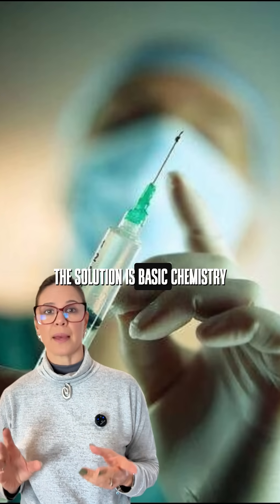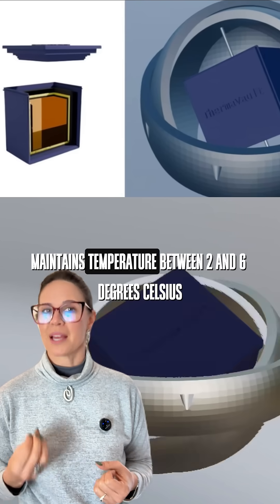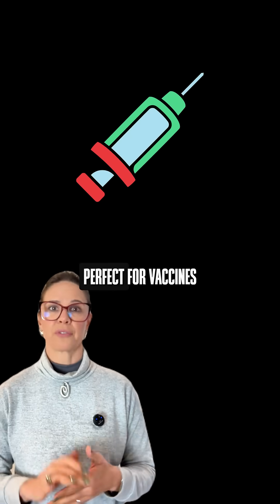The solution is basic chemistry. Certain salts, when dissolved in water, absorb heat. Their device, the ThermVolt, maintains temperature between two and six degrees Celsius for up to 12 hours.